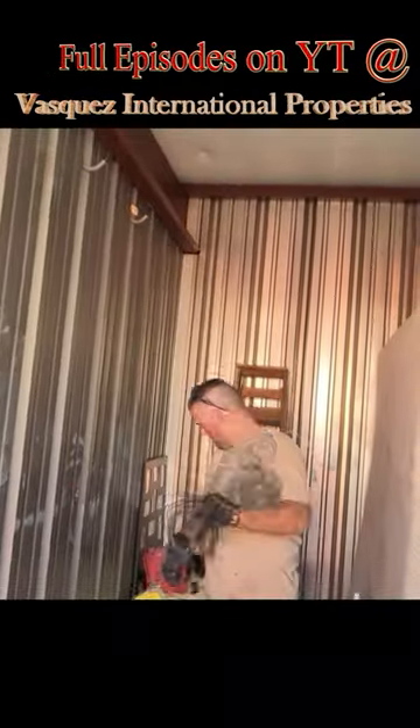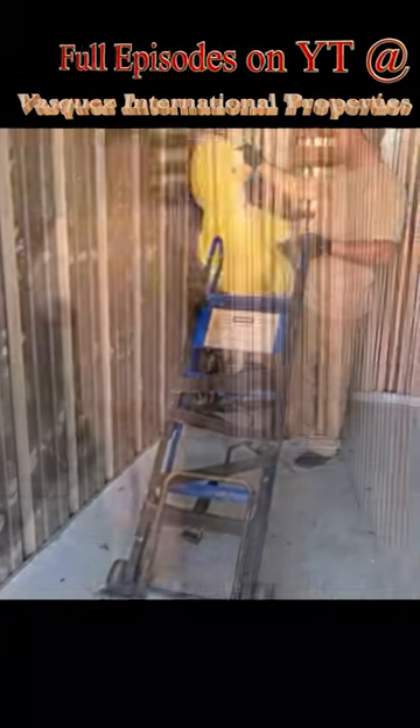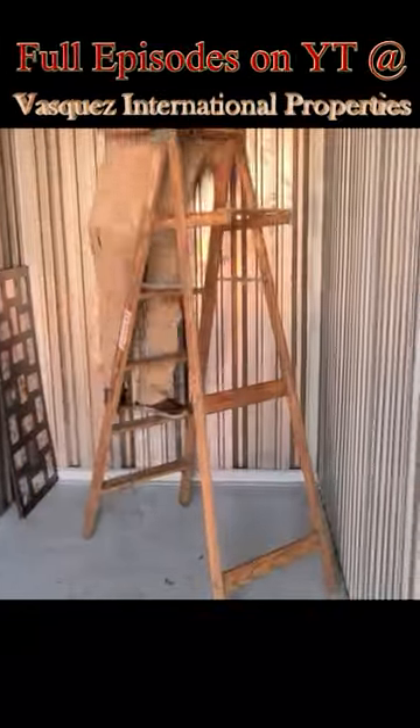I bought this unit so that I could get this gas-powered weed eater. Unfortunately, we got this trash mattress as well. This appliance dolly will come in handy, as well as this wooden ladder.